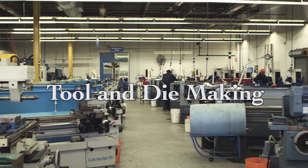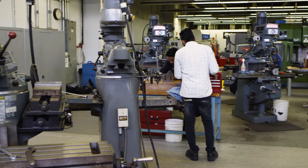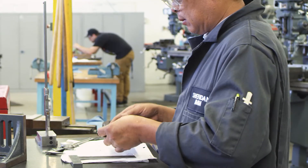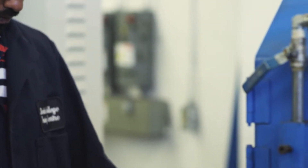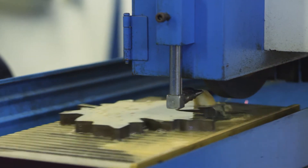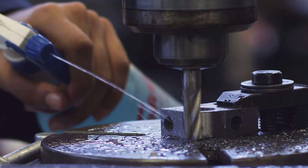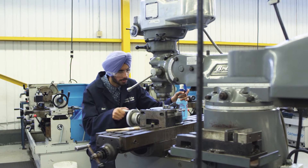A career as a tool and die maker opens up your world to work possibilities. Tool and die makers make automotive parts, aircraft parts, medical instruments, plastic products, telecommunications equipment, food industry products, electrical components, and the list goes on. It's a job that keeps on giving since there are so many places a well-trained tool and die maker can work.